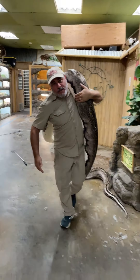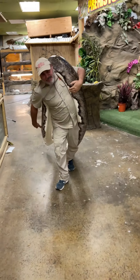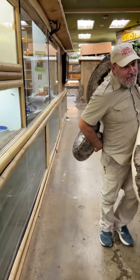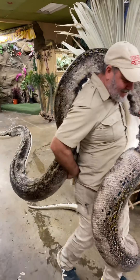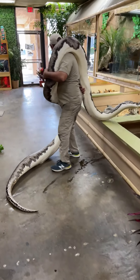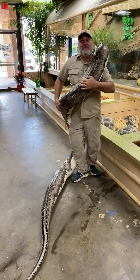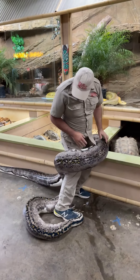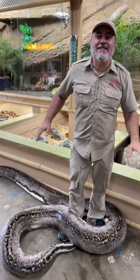We got this big reticulated python — we're gonna switch cages right now. She's a monster, not only size-wise, she's really aggressive. She's been trying to bite me — oh, she bit me in the butt! You thought I was kidding. She's not a very nice snake, but she's always like this.